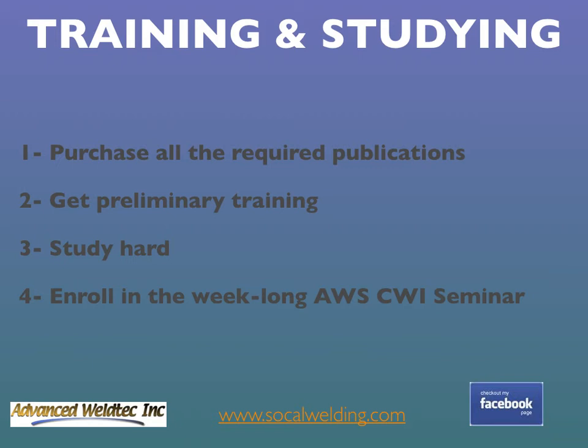Let's talk about training and studying. First, purchase all the publications listed in the body of knowledge, which you can find on the AWS website. Don't cut corners. Second, seek training — pay for a class or seminar. The more training you get from a professional, the higher the chances of passing the exam, especially the first time. Be careful when choosing training; you get what you pay for. If you find something inexpensive, chances are they're not going to teach you very much.